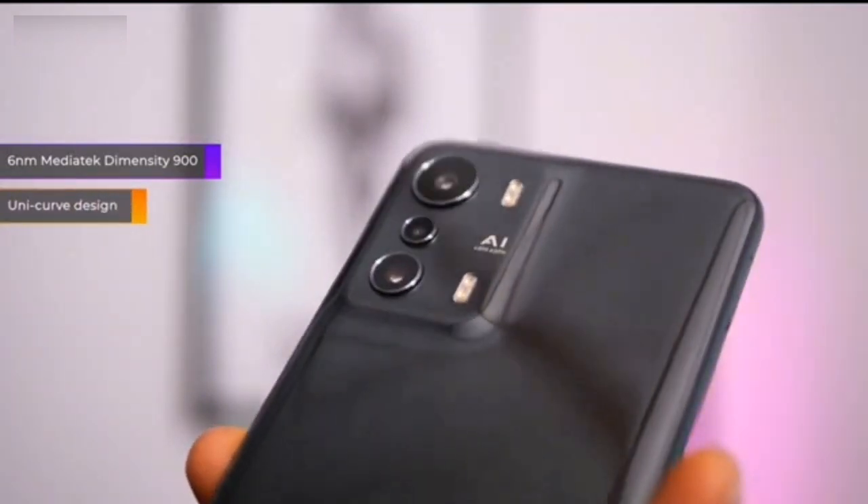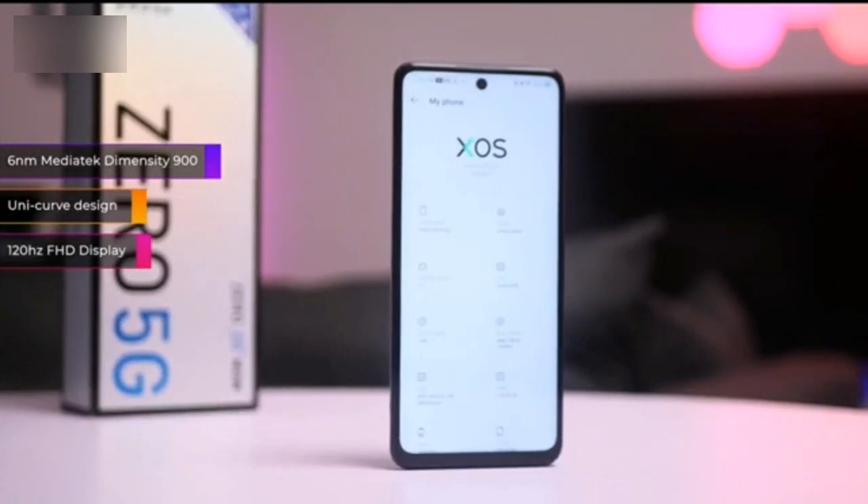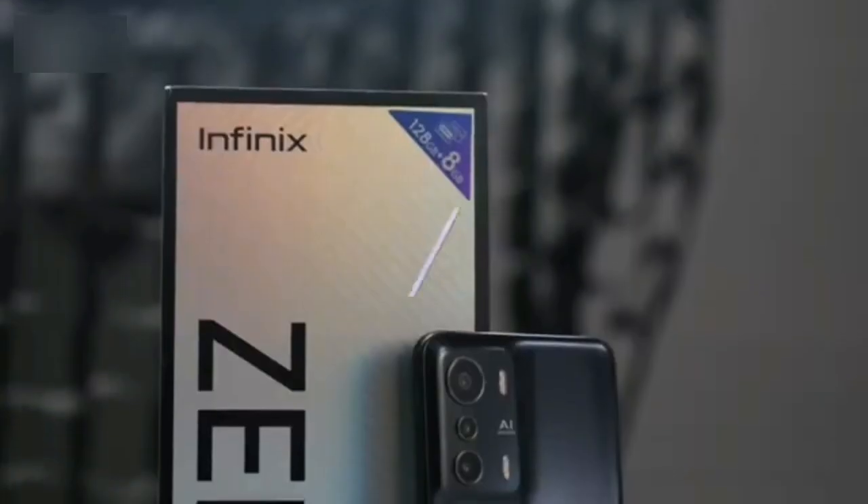Last year Infinix brought its first 5G phone, the aptly named Infinix Zero 5G, and now the brand has just announced its successor, the new Infinix Zero 5G 2023.